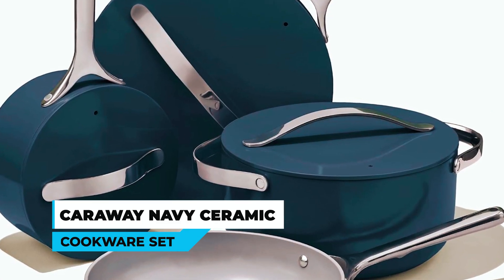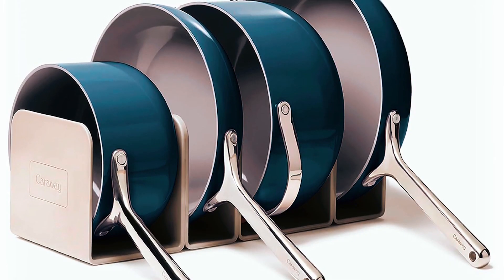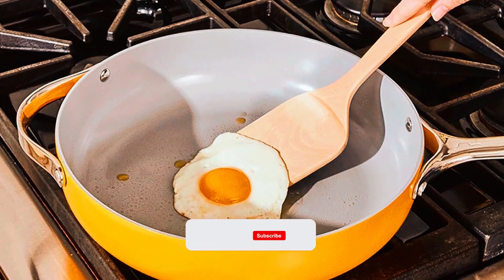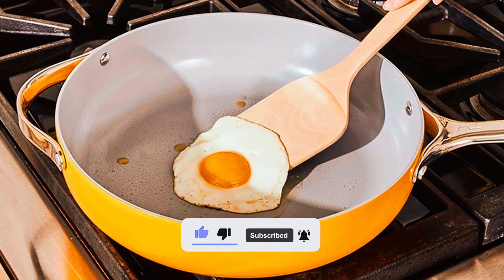Caraway Navy Ceramic Cookware Set. The Caraway Navy Ceramic Cookware Set is designed with a minimalist aesthetic in mind. It's refreshing to see some stylish cookware that will look good in any kitchen.